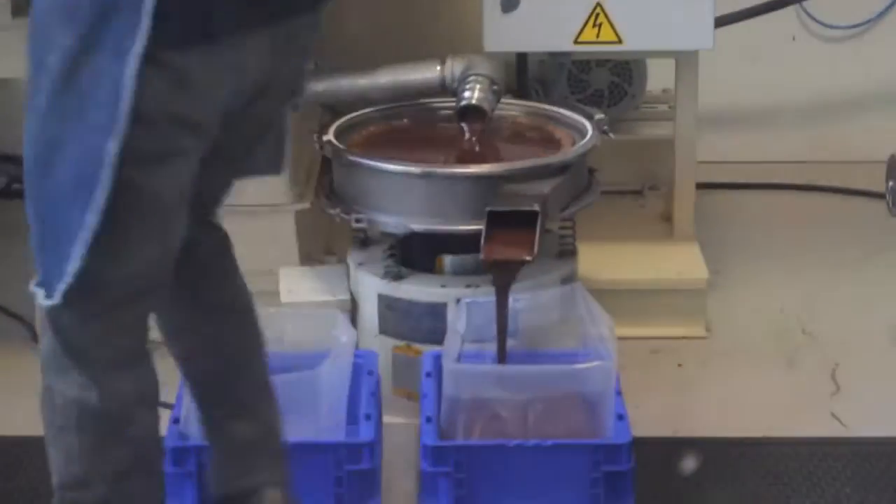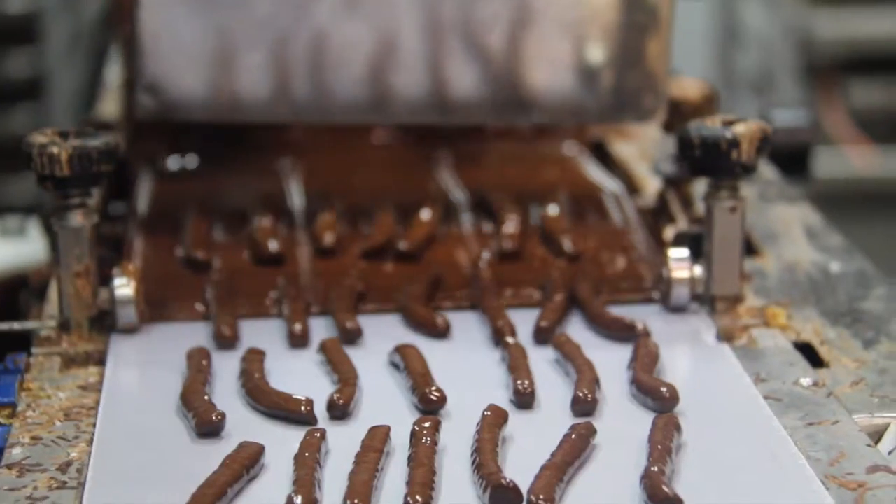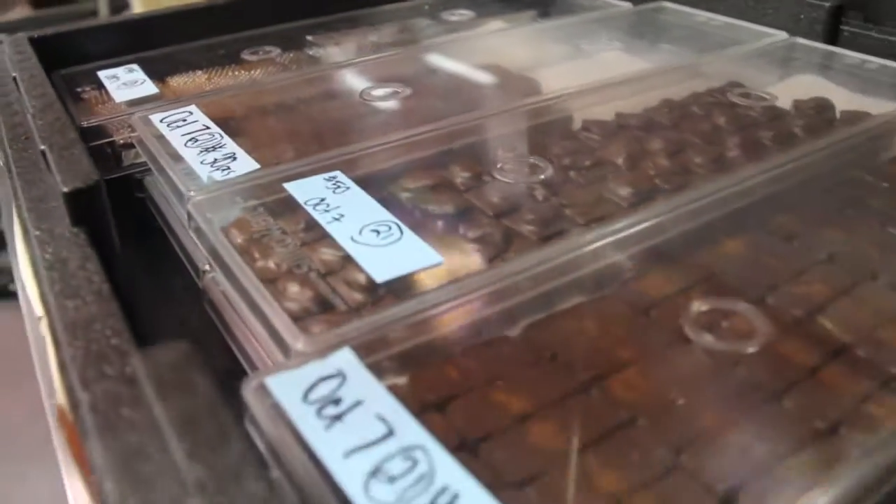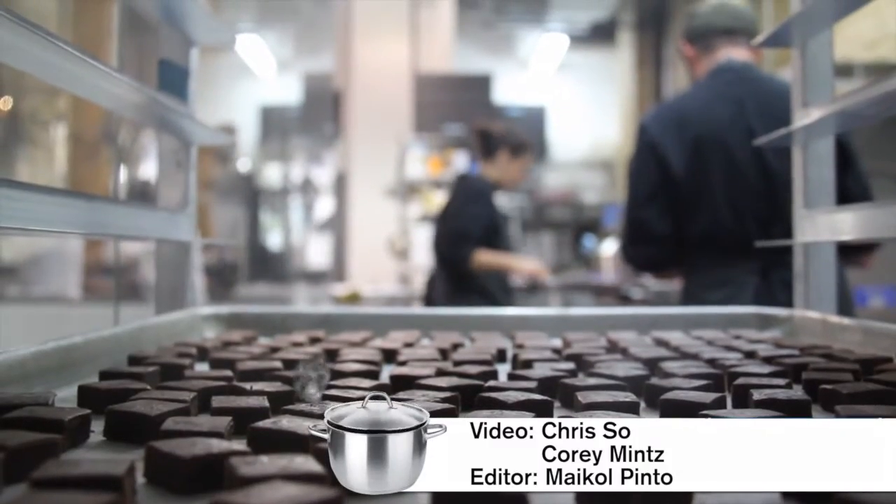And then it's ready to enrobe caramels, to be poured over cookies and create the host of products you know and love — to be gobbled up as if chocolate were plucked from a field like a tomato, or born in a lab like the original Human Torch. Look it up.